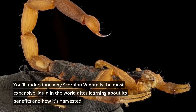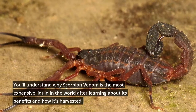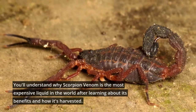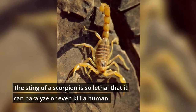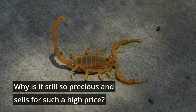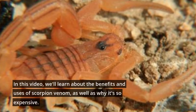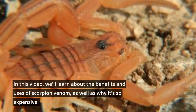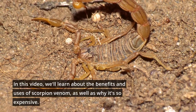You'll understand why scorpion venom is the most expensive liquid in the world after learning about its benefits and how it's harvested. The sting of a scorpion is so lethal that it can paralyze or even kill a human. Why is it still so precious and sells for such a high price? We'll learn about the benefits and uses of scorpion venom, as well as why it's so expensive.